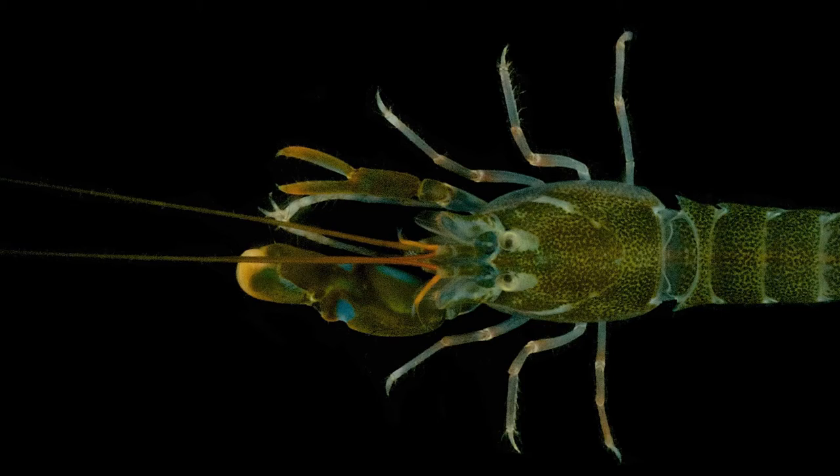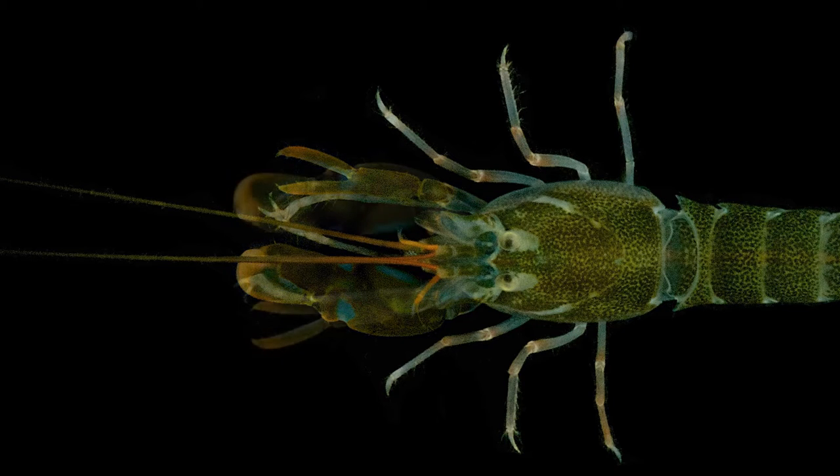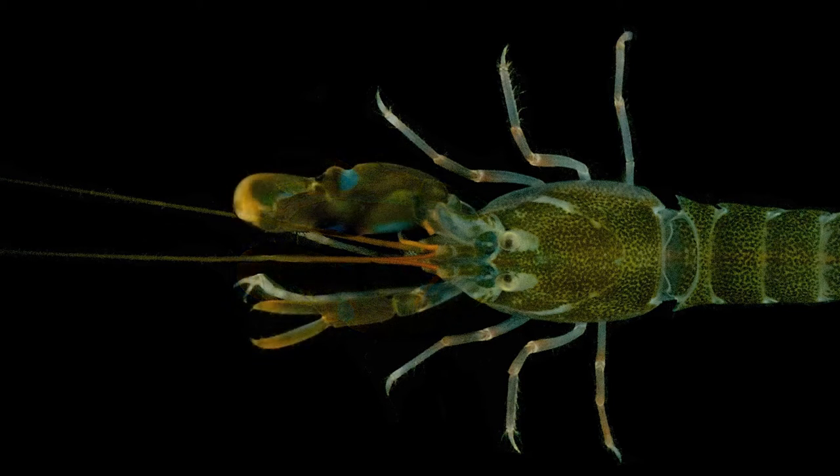What is unique about the snapping shrimp though is that they reverse claw. That means that to make the process of their defense claw growing back take less time, their smaller claw grows into their snapping claw and a new regular claw grows back where their lost snapping claw once was.